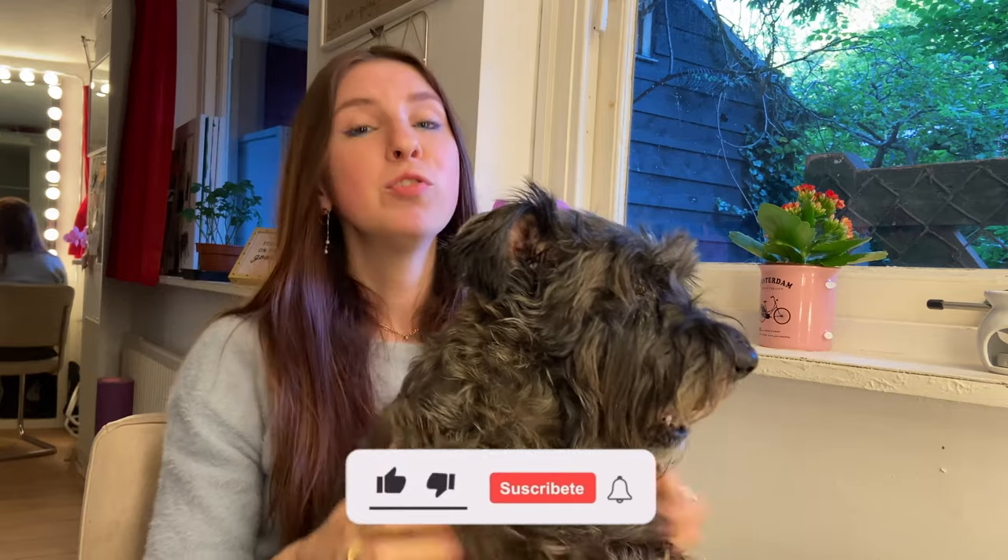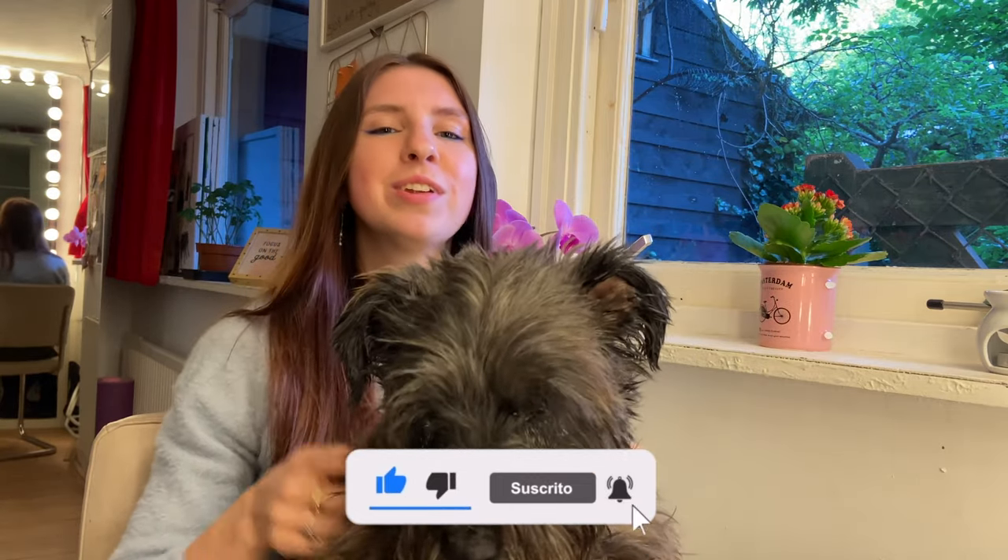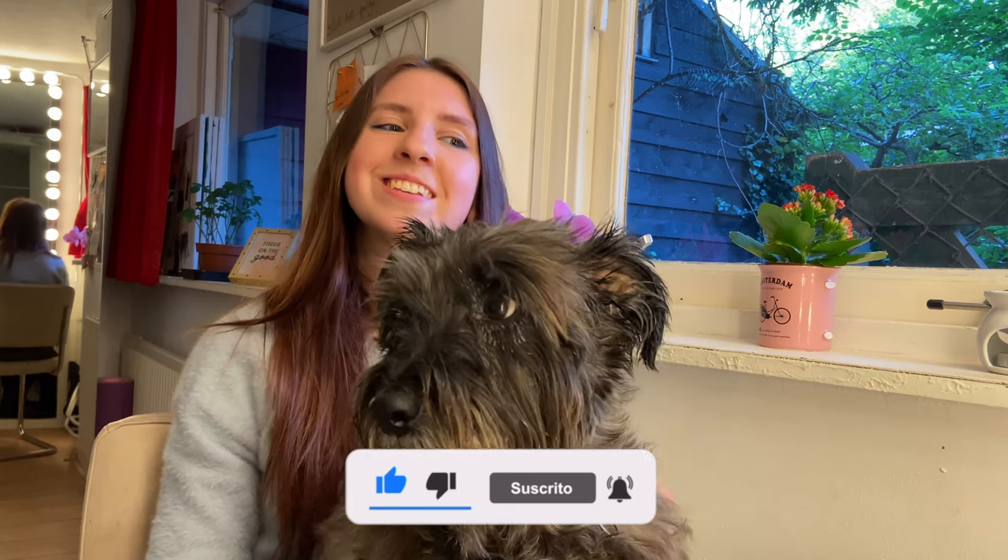And that will be all for this time. If you enjoyed this video, don't forget to hit the like button, subscribe, and ring the notification bell. See you next time!